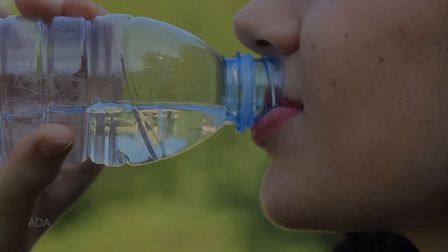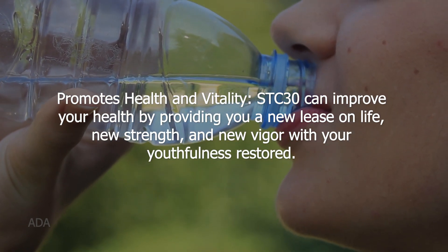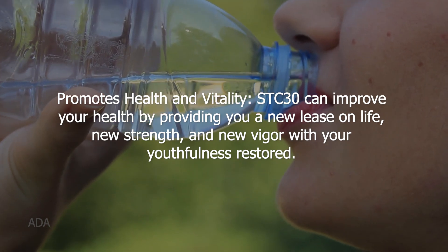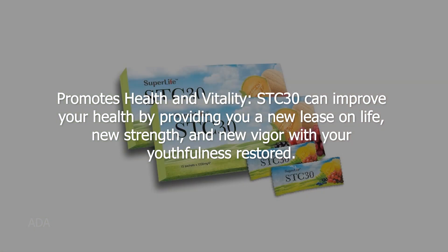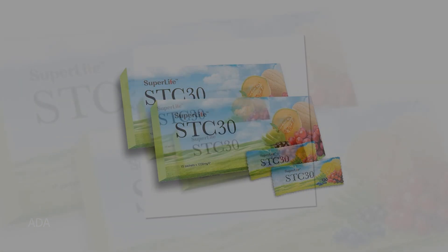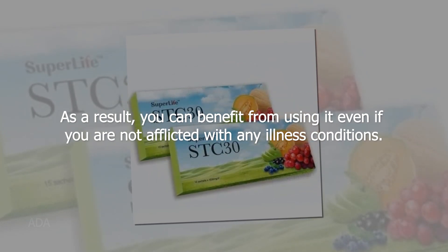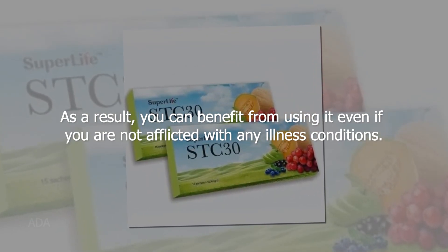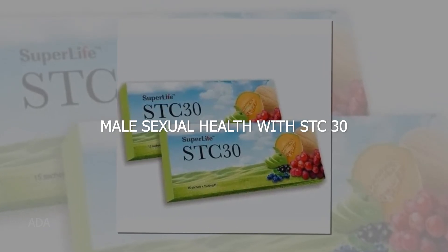STC 30 promotes health and vitality by providing you a new lease on life, new strength, and new vigor, with your youthfulness restored. As a result, you can benefit from using it even if you are not afflicted with any illness conditions.